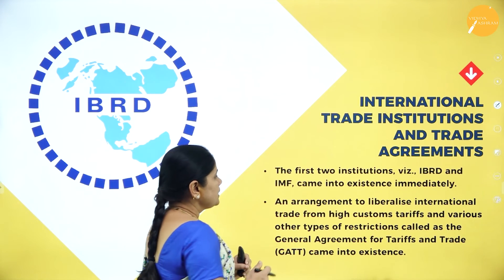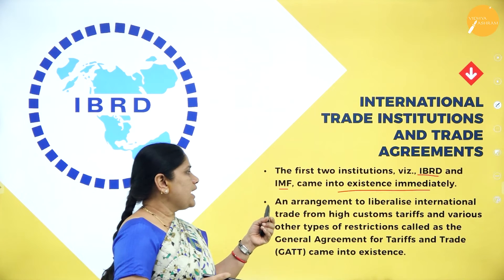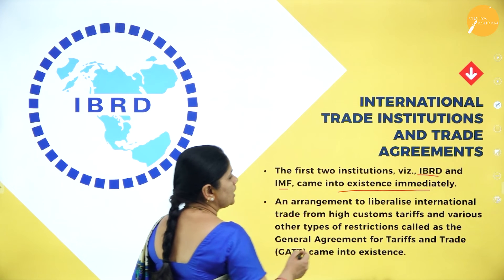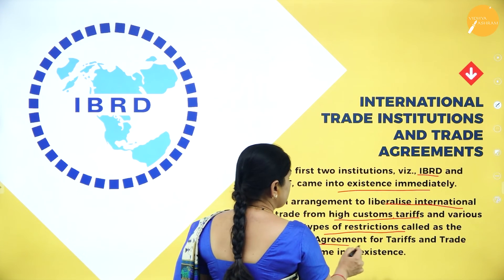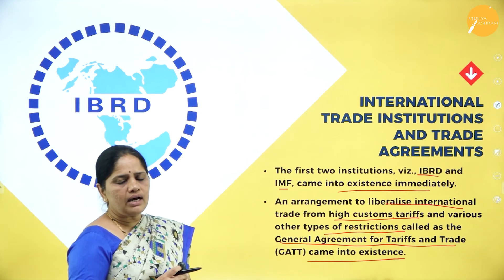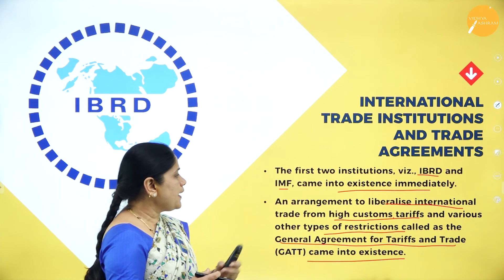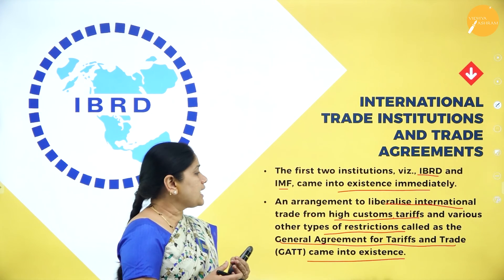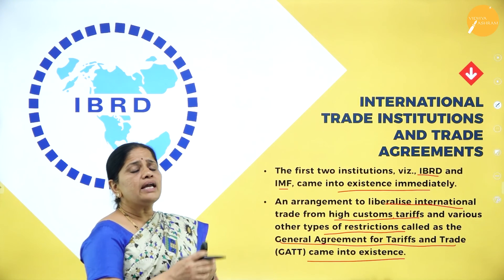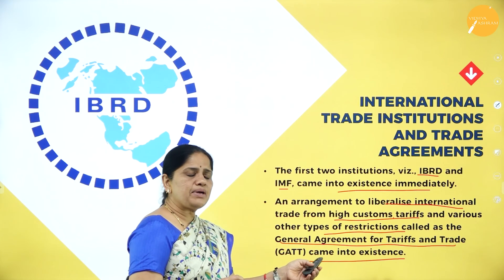The IBRD and IMF came into existence immediately. An arrangement to liberalize international trade from high customs tariffs and various other restrictions — called the General Agreement on Tariffs and Trade, or GATT — also came into existence. Whenever countries engaged in international trade, high customs tariffs and other restrictions were levied; GATT was formed to remove these and liberalize foreign trade. With this, we come to the end of this session.